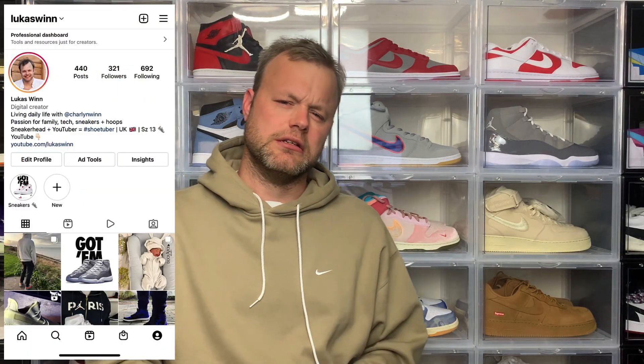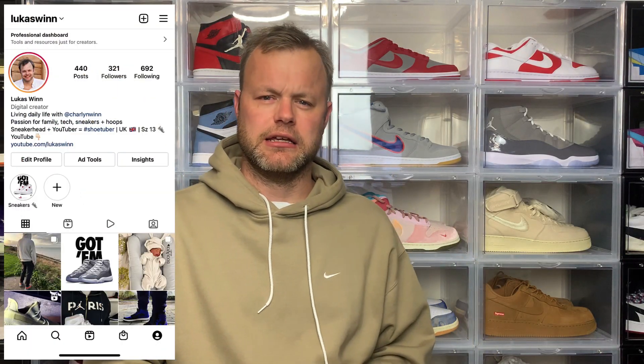The Nike Dunk Low sneaker is probably one of the most popular silhouettes that Nike currently releases and we've certainly seen that over the last year or two. Personally, I have quite a few in my collection.